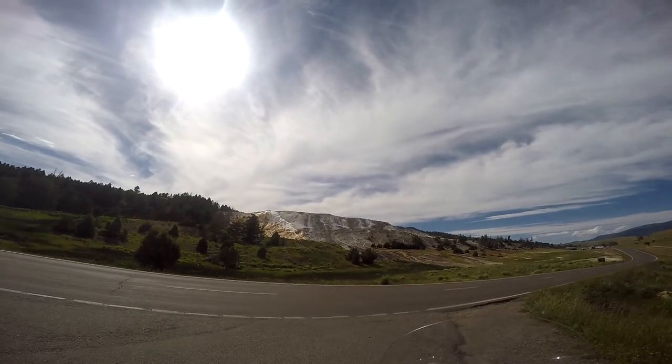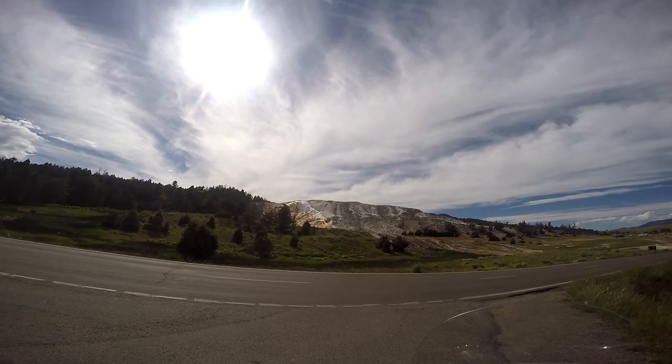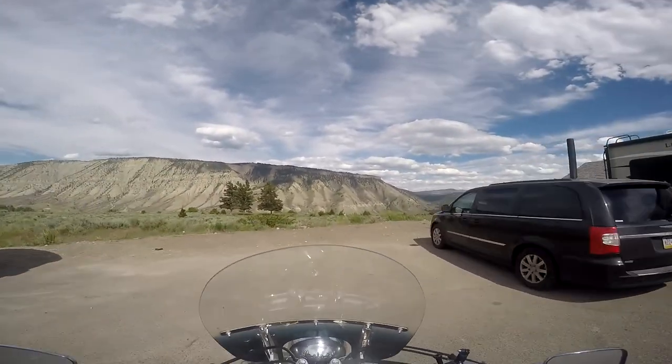Today I'm headed toward the Mammoth Hot Springs, the closest attraction to my site. It's pretty much all I'll be doing today besides cooking myself some dinner.